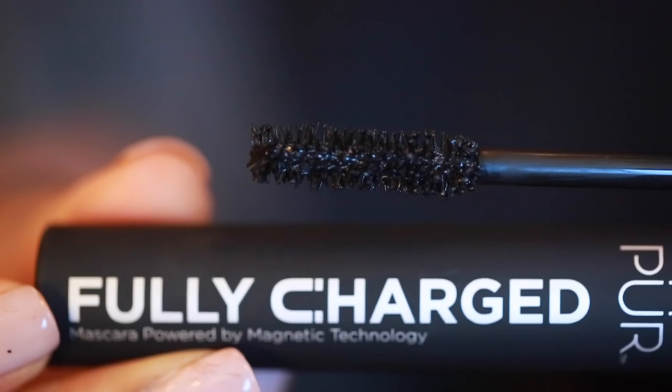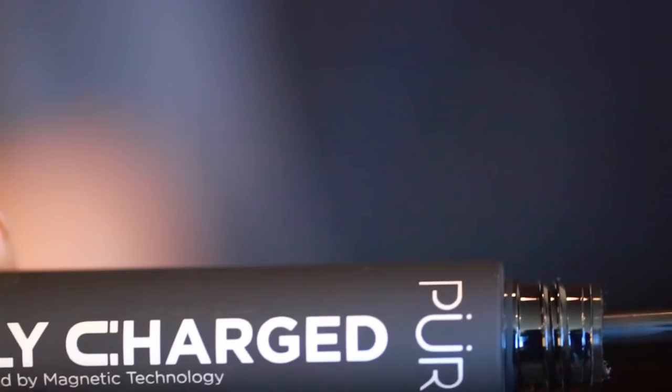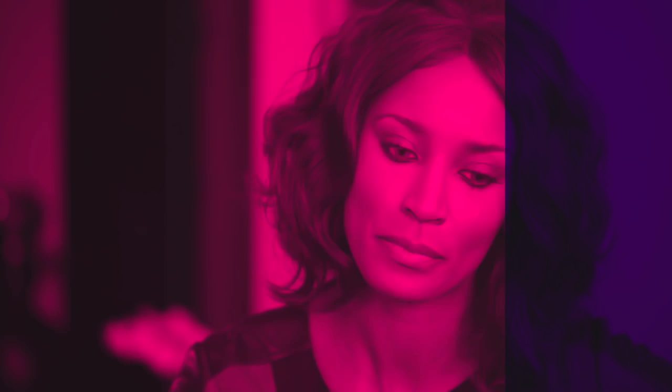I am so here for a company that supports women and our careers advancing. So immediately I was a fan, but then I used their mascara which is the Fully Charged mascara — powered by magnetic technology. I know that sounds like a lot and I don't really know exactly what that means, but I do know that it works. I literally have not used another mascara since I started using this. It makes my eyes pop — it does the lengthening, the thickening, it doesn't flake, and it lasts all day long without smearing.